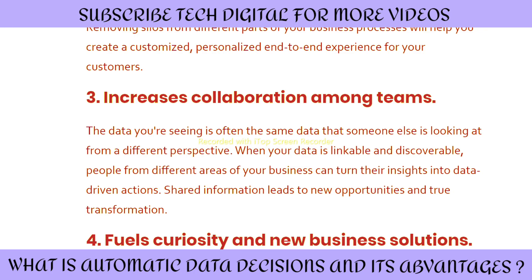Third, it increases collaboration among teams. The data you are seeing is often the same data that someone else is looking at from a different perspective. When your data is linkable and discoverable, people from different areas of your business can turn their insights into data-driven actions, as shared information leads to new opportunities and true transformations.